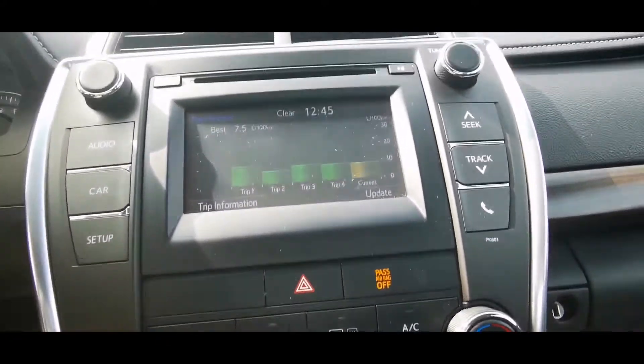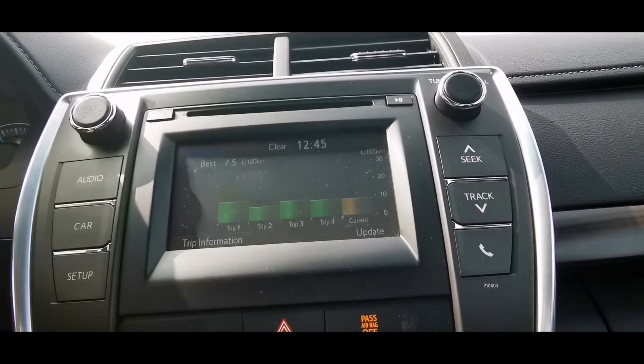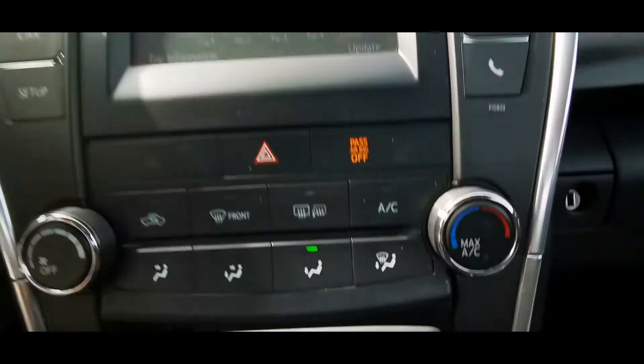This also features Bluetooth audio, auxiliary port, and radio AM/FM — so tons of different music options there.